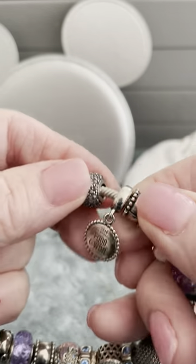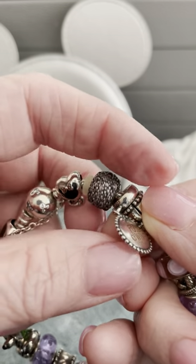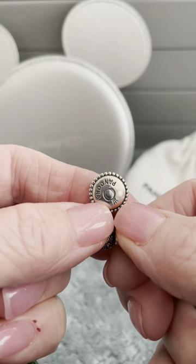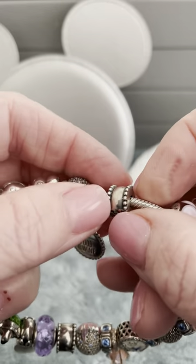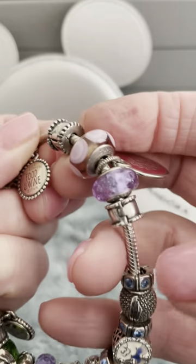The next charm is a 2018 Epcot Food and Wine charm, and there's no design — well, just the Pandora symbol on the opposite side. And I have four beveled clips throughout the bracelet.